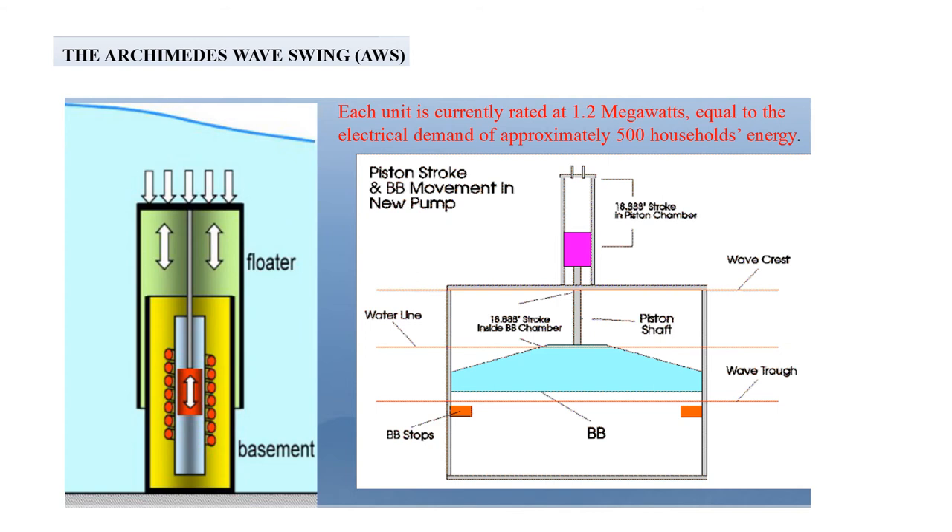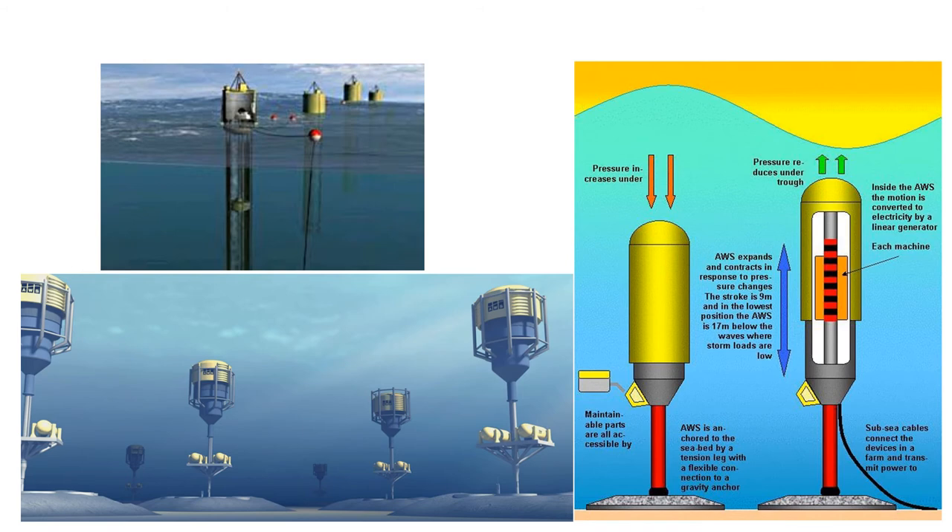The Archimedes Wave Swing working procedure is based on the principle of the float — Archimedes' principle. The only moving part is an air-filled floater. Waves create an up-and-down movement due to applied pressure on the floater, which is located in a lower fixed cylinder. A linear generator based in the cylinder converts this movement into electricity, which is then transmitted to the shore. Each unit is currently rated at 1.2 megawatts, equal to the electrical demand of approximately 500 households.